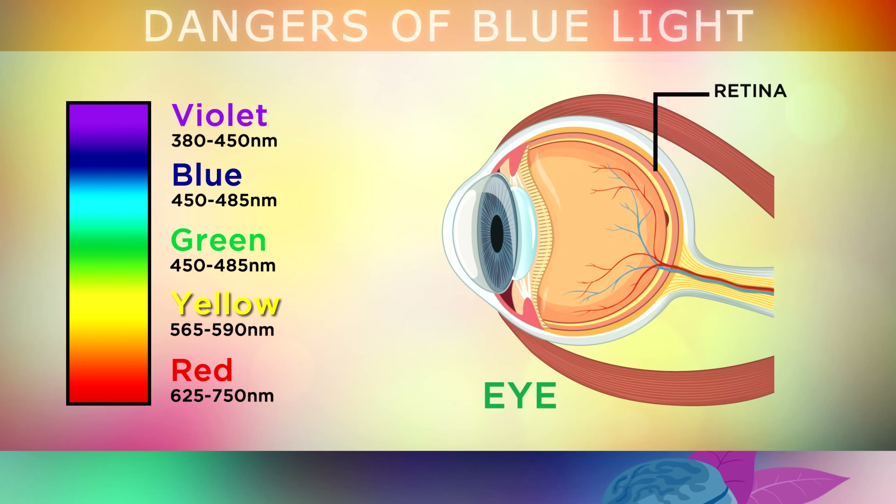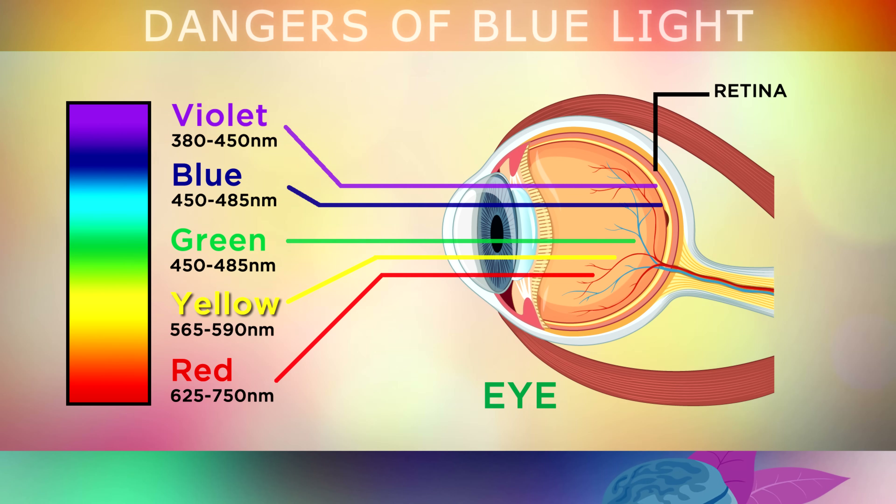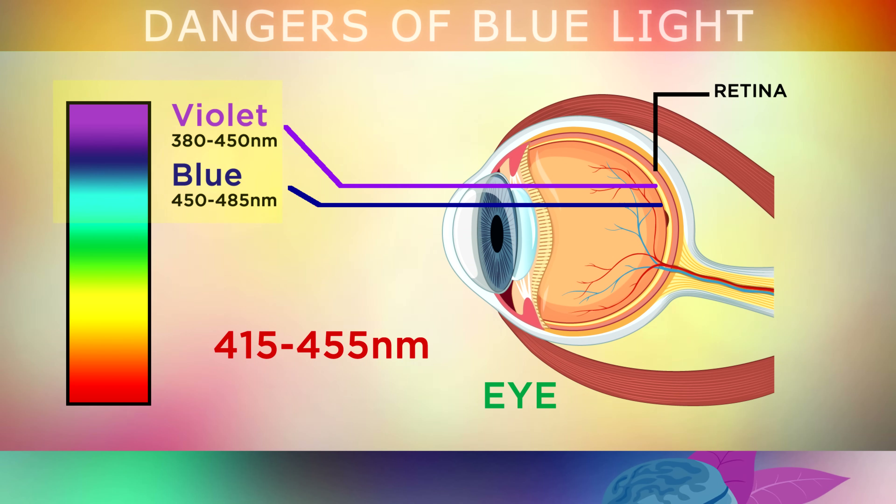Here you can see an image of your eye. The light travels through the front part of the eye called the cornea, through the lens and travels to the back which is called the retina. This is where the different cells called rods and cones pick up light so that you can see different colours. Unfortunately, studies are now showing us that being exposed to too much of this blue violet light in the spectrum between 415 and 455nm can be incredibly damaging to your eyes and also to different parts of your brain.